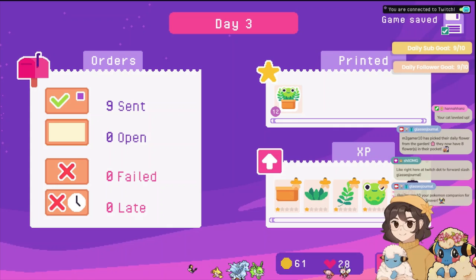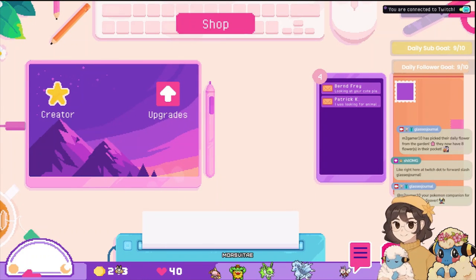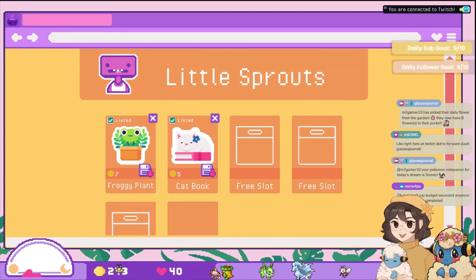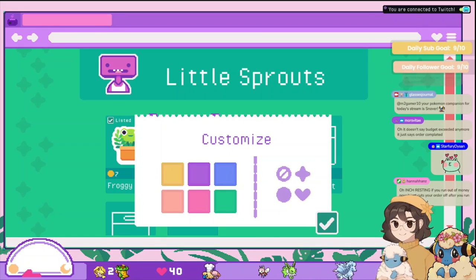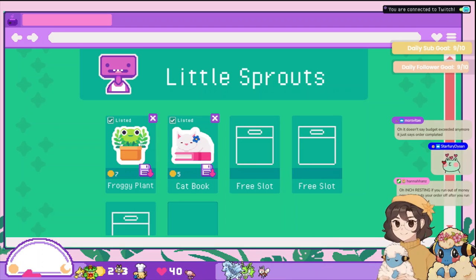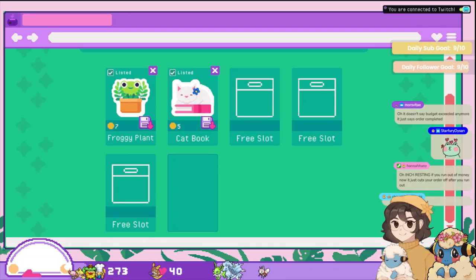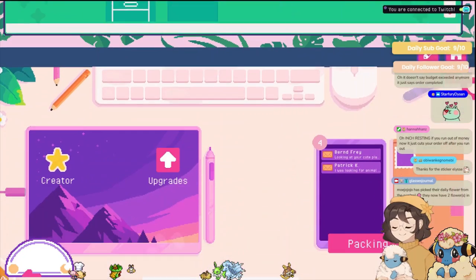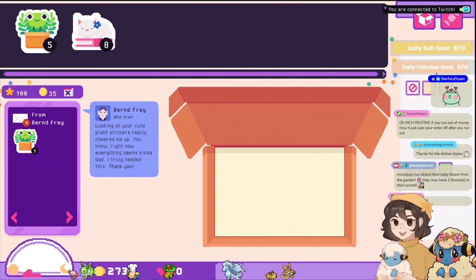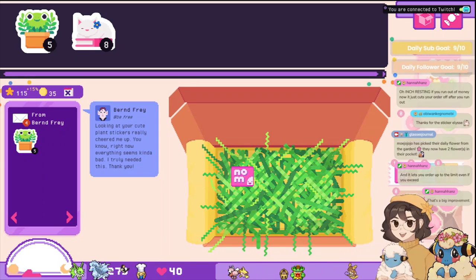Hannah and Shy — pog! We got thirty hearts. The next day — oh pog, oh my shop! Little Sprouts, it's starting — we'll get to customize it a little bit. Let's make it green with some... yeah, that looks good. That looks cute so far! Look at your cute plant stickers — they really cheered me up. You know, right now everything seems kind of bad — I truly needed this. Thank you!